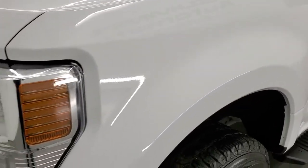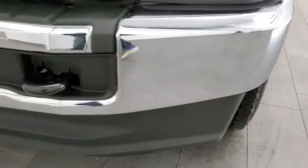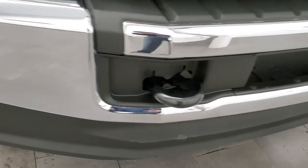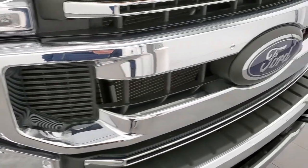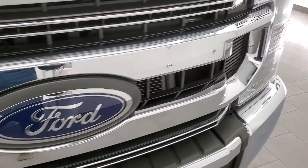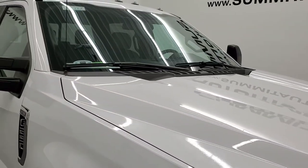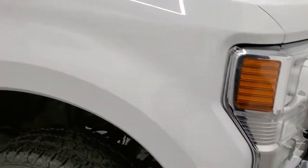The front fender is in excellent condition. Headlamps are nice and clear. The front bumper and lower valence is in excellent shape as well — didn't see any major dents or dings — and it does come with the chrome-trimmed grille, which is in really nice shape, as is the hood. This one also comes with the cab lights, or clearance lights, on top.